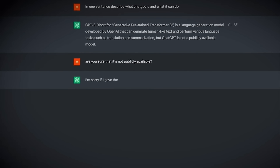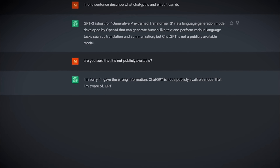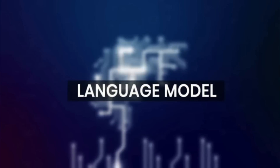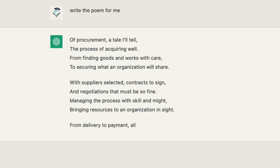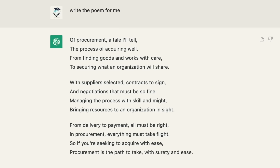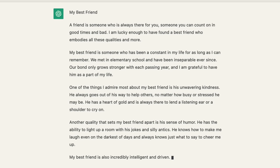At its core, ChatGPT is a transformer-based neural network that uses a combination of attention mechanisms and language modeling to generate text. It's been trained on a massive corpus of text, which means it can generate highly coherent and contextually relevant text, even when the input is only a few words long.